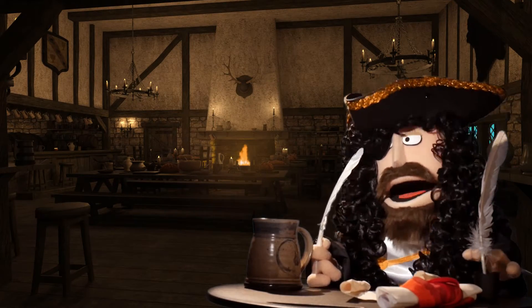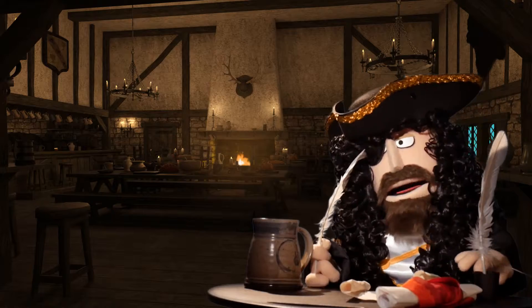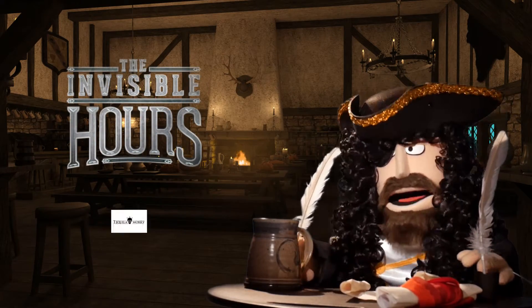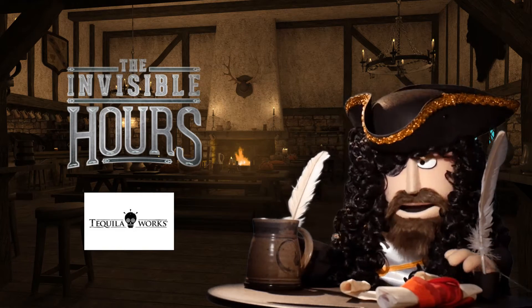Hello mates and welcome to the Baron Reviews with me, the Baron. Today's game is The Invisible Hours, a murder mystery by developers Tequila Works for the Oculus Rift and Vive.